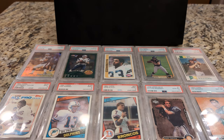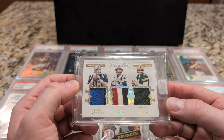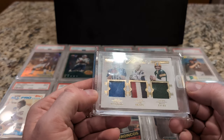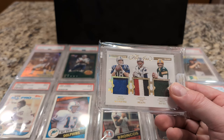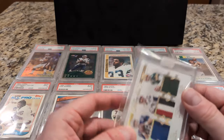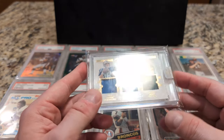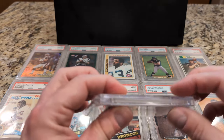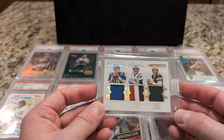Coming in at number 14 is another multi-player card — a triple patch card from Panini Flawless, featuring Peyton Manning, Tom Brady, and Brett Favre. This one is numbered out of 25, number 7 out of 25. I'm going to leave this in the original mag holder since it looks like it came this way from the factory. I can't think of any compelling reason to open it up and send it in for grading, because these thick cards are tough to get high grades on — more prone to damage on edges and corners — and I don't know how much value grading would really add.